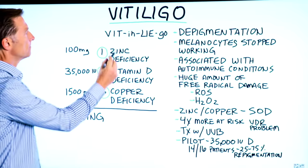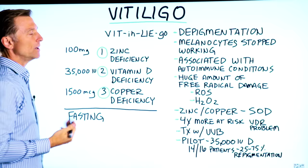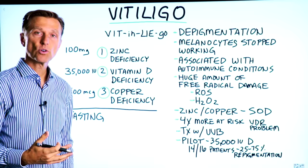I want to talk about vitiligo — that's how it's pronounced. What is it? It's a depigmentation problem. You're losing your pigment in certain areas of the body. The cells in control of adding pigments to the skin, called melanocytes, have stopped working correctly.